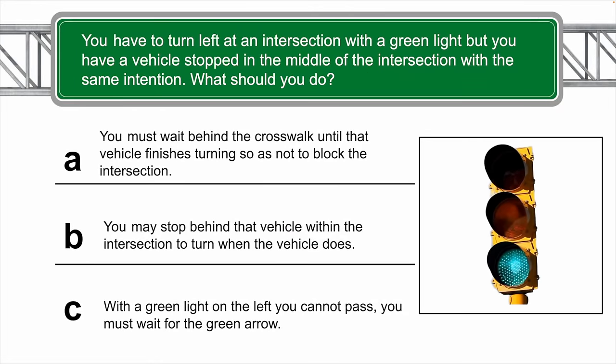You have to turn left at an intersection with a green light, but you have a vehicle stopped in the middle of the intersection with the same intention. What should you do in this case? The correct answer is A — you must wait behind the crosswalk until that vehicle finishes turning, so as not to block the intersection.